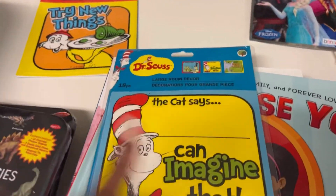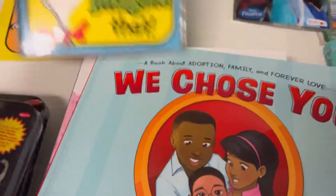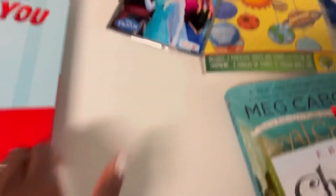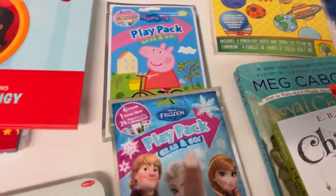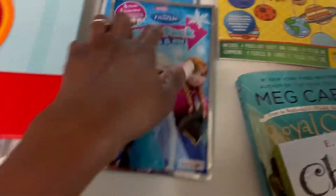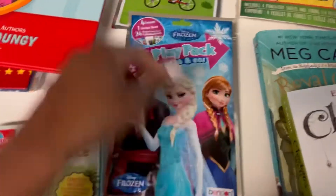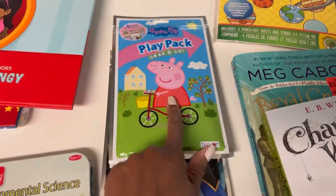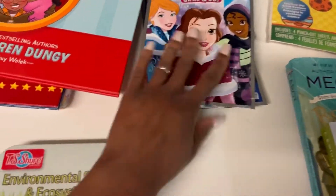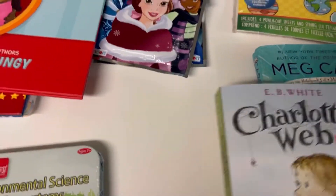I also have some Dr. Seuss cards that we haven't even opened yet. I got these play packs that are great for the car or in the house — I got one with Elsa and Anna, which is Maddie's favorite, one with Peppa Pig, and another one with the princesses.